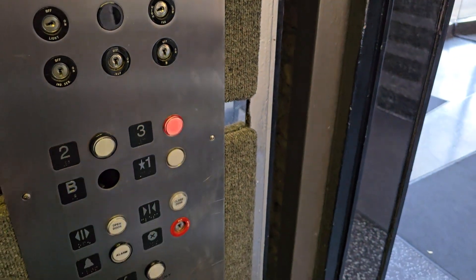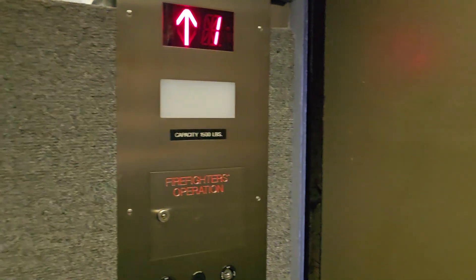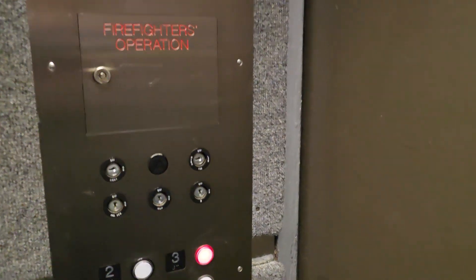Let's take this up. Door close button works, I like that. The fan is on — it's kind of annoying, but you can see it.